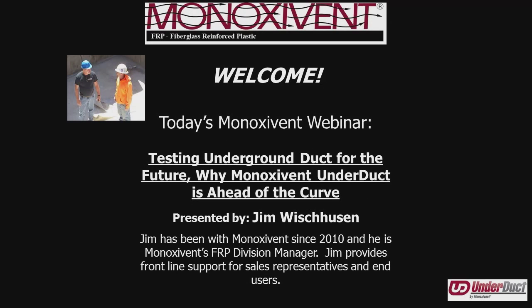Good morning everyone! Welcome to the next chapter in our Minoxevent webinar series. My name is Brian Phipps, and I'm one of the engineers here at Minoxevent.